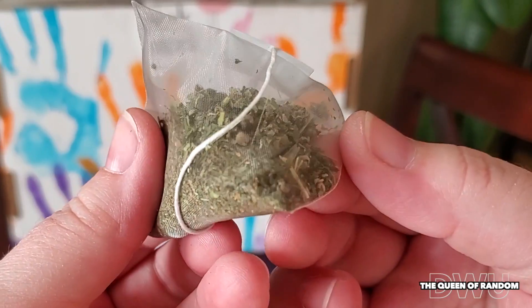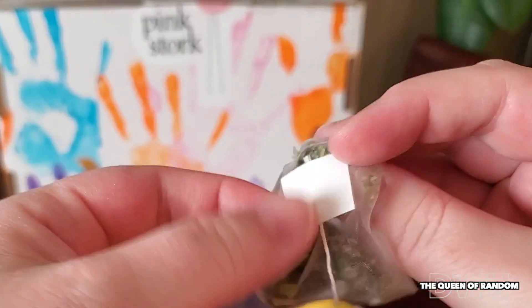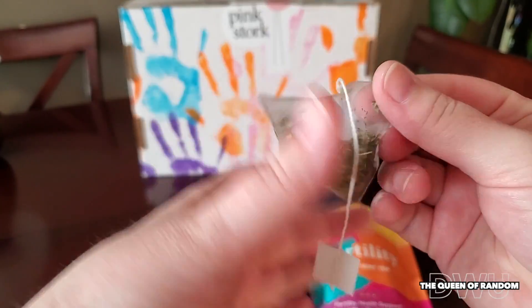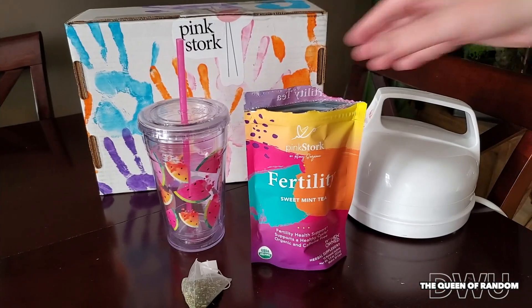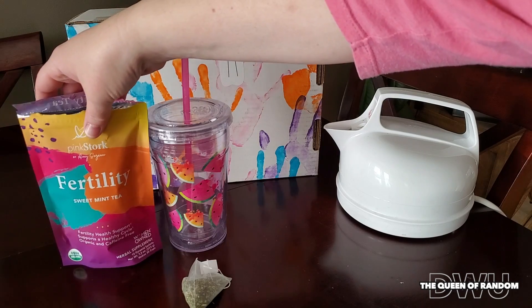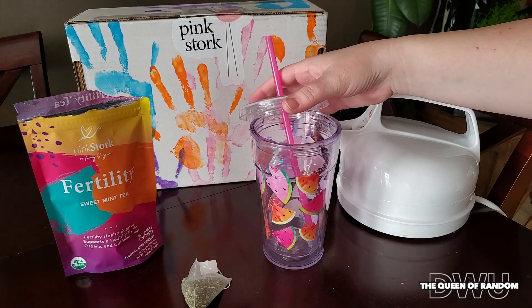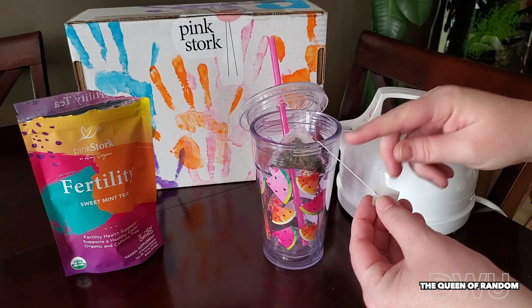When peeling the tag away, peel it carefully so you don't rip the sack. Now I'm going to show you how I prep my tea — grab your favorite tea mug, cup, or glass. I'm going to be using my Cool Gear. Go ahead and throw your tea bag in; I'm going to remove this paper tab so I can just toss it right in.